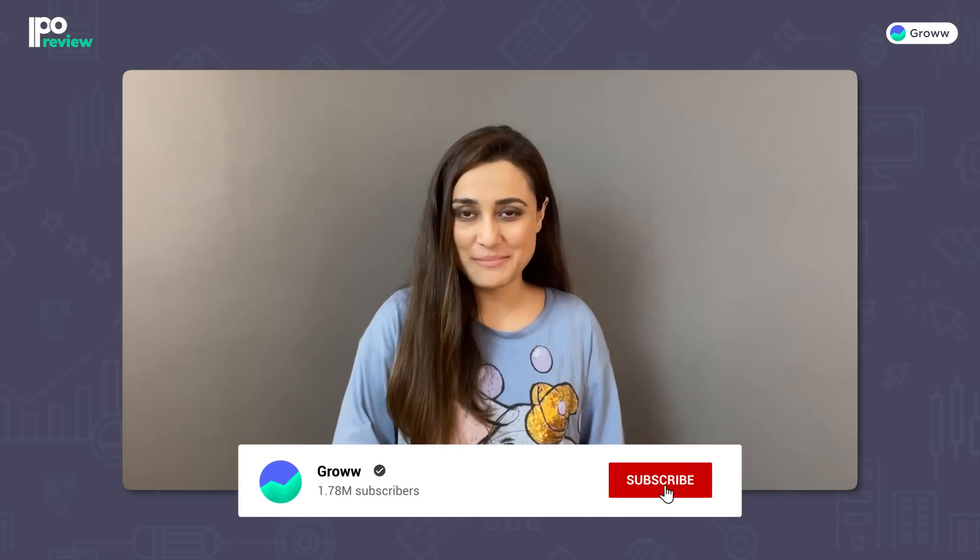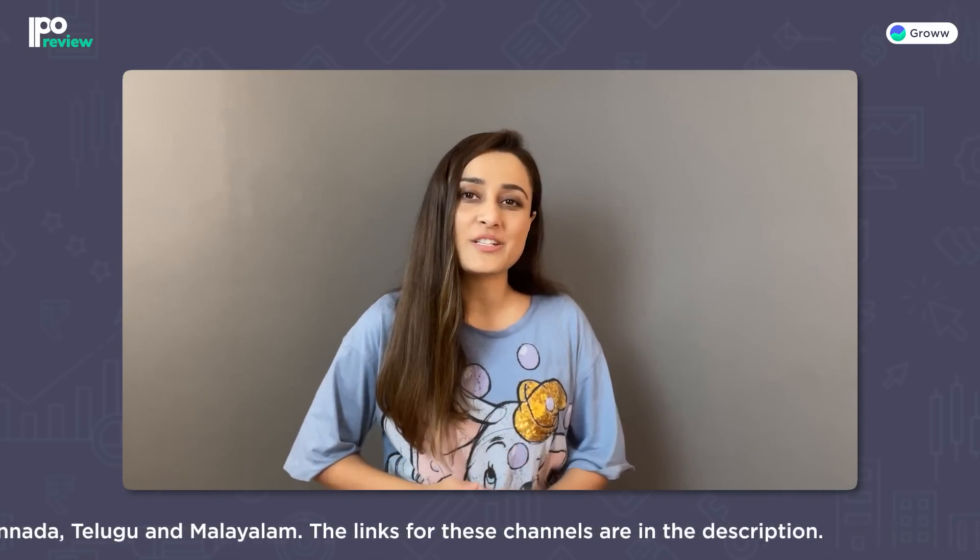So this was a detailed analysis of these two IPOs. If you liked our analysis, then like and subscribe to our channel. We remind you that this video is only for educational purposes and there is no bias or recommendation. We also post education and investing related videos in Tamil, Telugu, Kannada, Gujarati, and Malayalam, so subscribe to those channels too if you prefer watching in any of those languages.